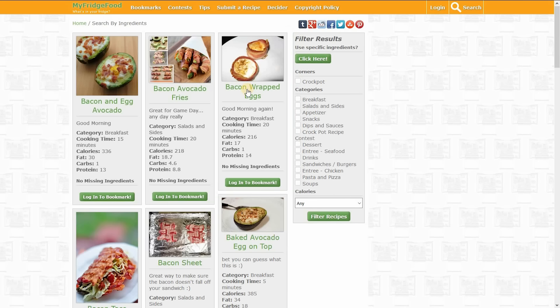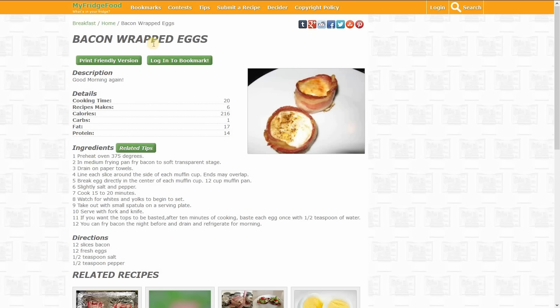If you see a recipe that looks interesting, just select it. And here for the Bacon Wrapped Eggs, it gives you all the cooking details along with the directions and ingredients. The great thing about this site is it's completely free, and you can also sign up on the site if you want to save your recipes.